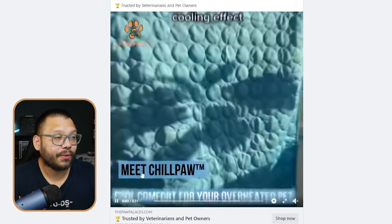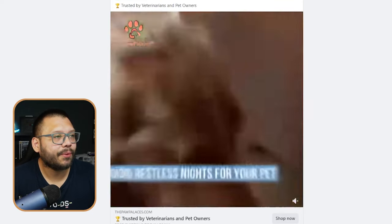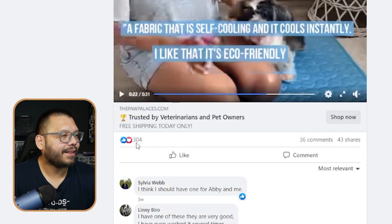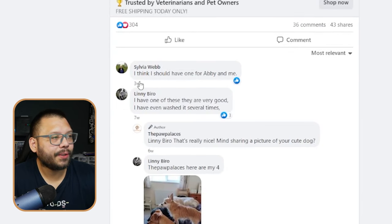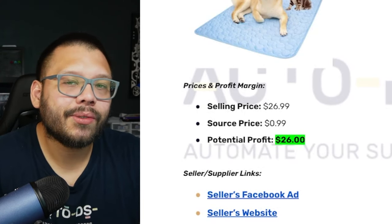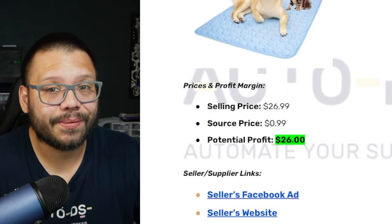The Facebook ad for the pet cooling bed overviews the benefits — boosting your pet's health, preventing overheating and stress, helping pets sleep through the night. It shows the product in use, which is simple to do. It has 36 comments and 304 reactions, all pretty positive. Jumping back to our cheat sheet: selling price is $26.99, sourcing price is 99 cents, giving a profit potential of about $26. Target audience is males and females aged 25–60 with interests in pet care, animal welfare, and outdoor activities.